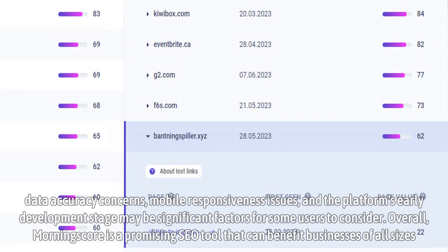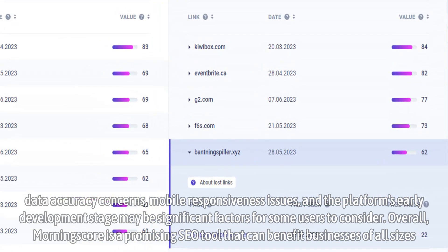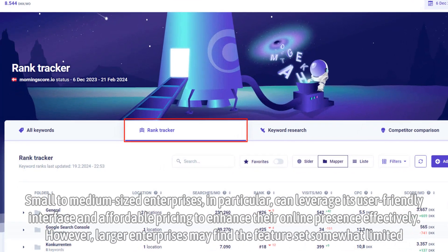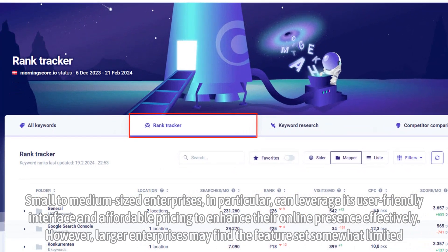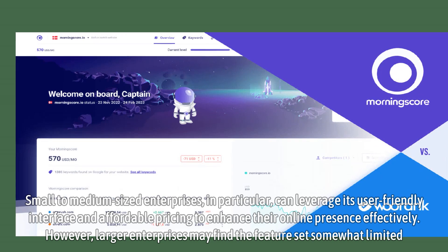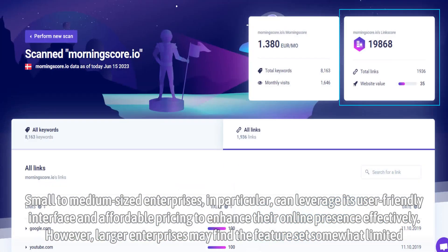Overall, MorningScore is a promising SEO tool that can benefit businesses of all sizes. Small to medium-sized enterprises, in particular, can leverage its user-friendly interface and affordable pricing to enhance their online presence effectively. However, larger enterprises may find the feature set somewhat limited.